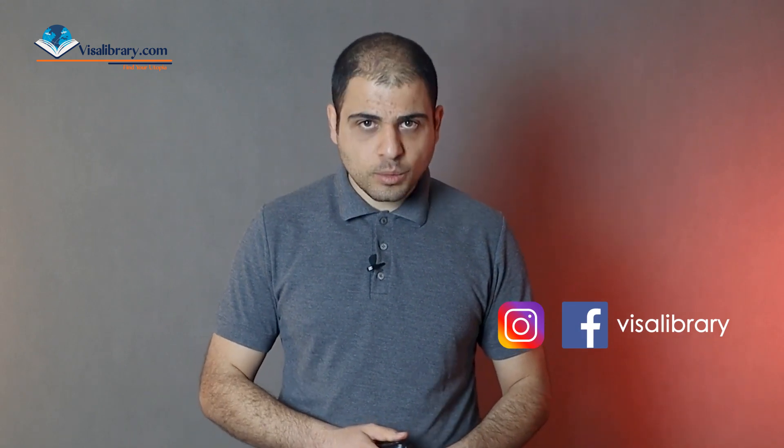That was all you need to know to become a doctor in Germany. If you have questions, write them in the comment section — the Visa Library team will answer them. Like this video, hit the bell, and get the free PDF file from the link in the description. Follow us on Instagram and Facebook to stay updated with the latest visa news. Until the next video, thank you all for watching.